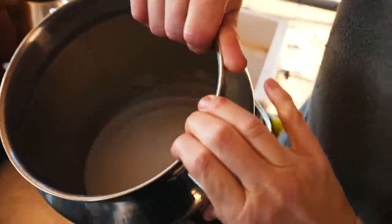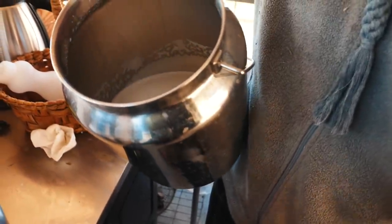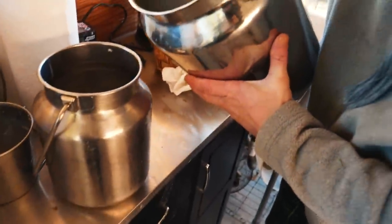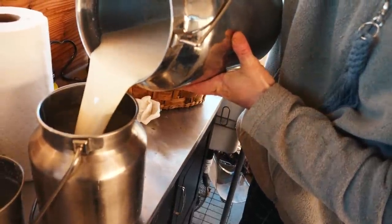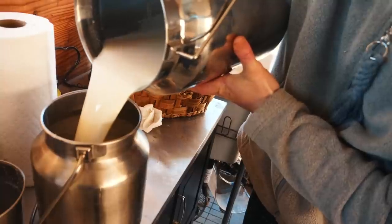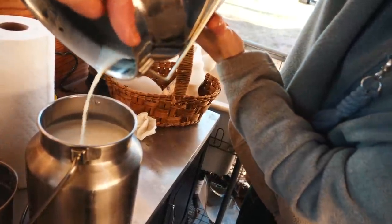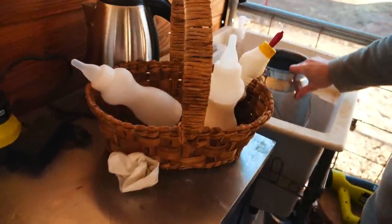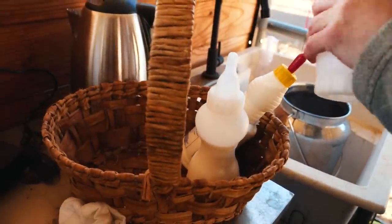This is how much we got from all four mamas. Let's pour it into our one gallon tote — about a gallon. Now we've got to fill up the bottles because this morning we are bottle feeding.